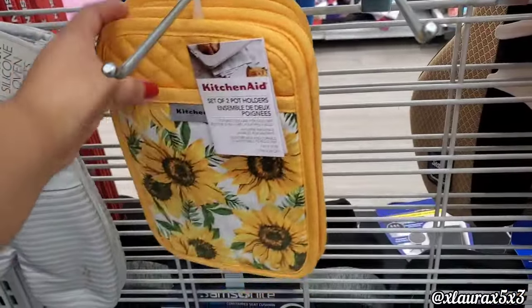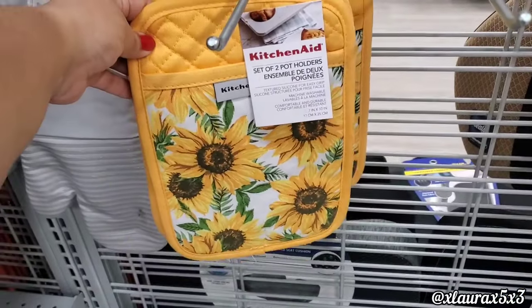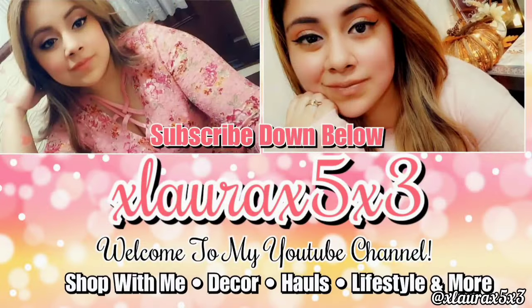This is a set of two sunflower potholders for $9.99 by KitchenAid. And that's everything I found at Burlington — thank you so much for watching, I hope you enjoyed it. Like and subscribe, I'll see you guys in another video — virtual hug, goodbye!